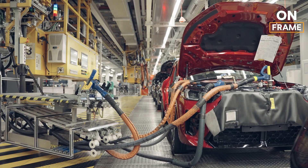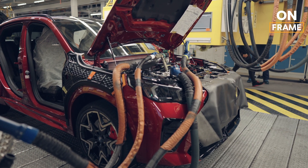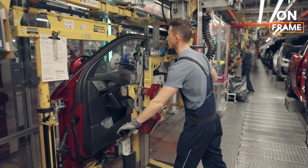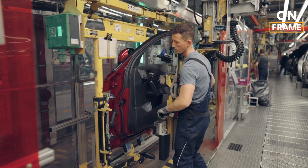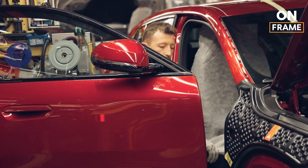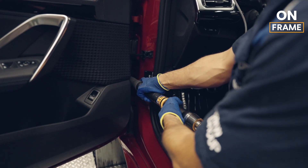Once the assembly is complete, the BMW iX2 undergoes rigorous quality control and testing to ensure that it meets the high standards expected of a BMW vehicle. The vehicle is put through a series of tests, both static and dynamic, to verify that every system functions correctly. This includes testing the electric powertrain for performance and efficiency, ensuring that the battery provides the expected range, and that the motors deliver the correct power output. The vehicle's electrical systems are also thoroughly tested, with diagnostics run on the ADAS, infotainment, and connectivity systems to ensure that they work seamlessly together.